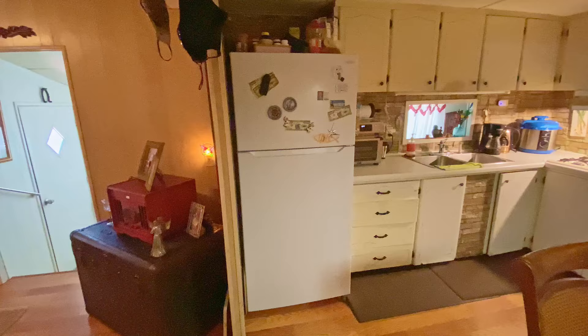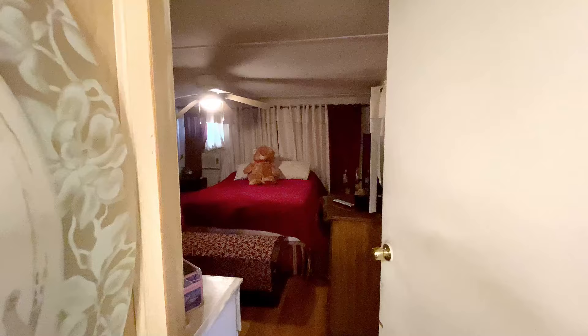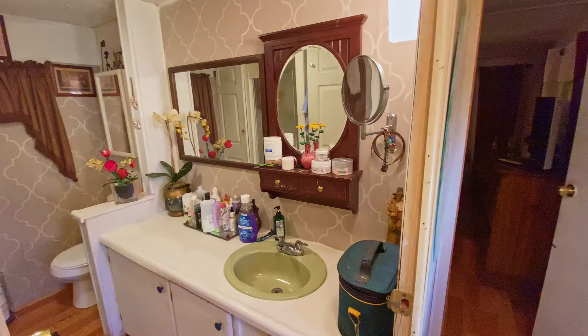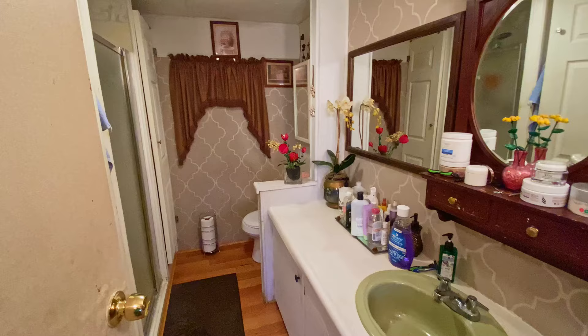Down the hall is the master bedroom — good size, with its own separate AC unit in the window, a large storage area with a closet, and plenty of room for a queen or even a king bed. The current resident seems pretty happy with it all. The bathroom is nice and wide for the size of the home — two people can move around, with one in the shower and one getting ready.